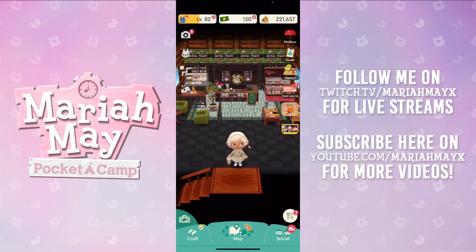So if you do love Animal Crossing, please do follow me over there and check out my other videos on my YouTube. I do a ton of island tours, I've made some Pocket Camp videos before — I love the game, I've played it since I was a kid and it just has a special place in my heart, so I love incorporating it into my YouTube.